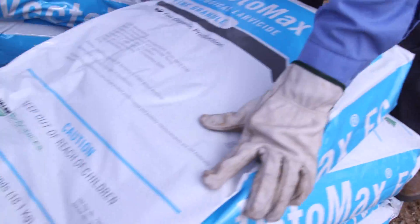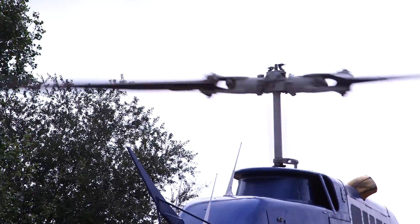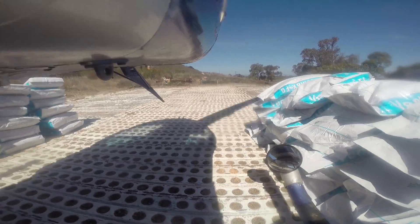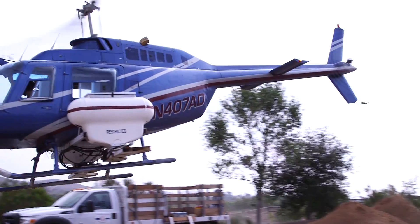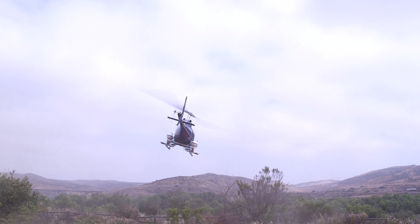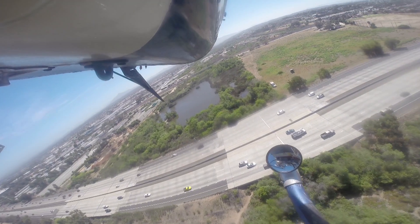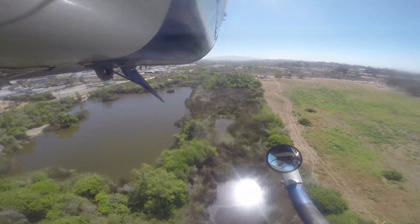These applications are done using a helicopter. We're out throughout the county controlling mosquitoes at what we call known mosquito breeding sites. The larvicide is loaded onto the helicopter, which takes off and flies all over the county — from the Mexican border to Oceanside to East County. Mosquitoes breed in water that's stagnant for more than three to five days.